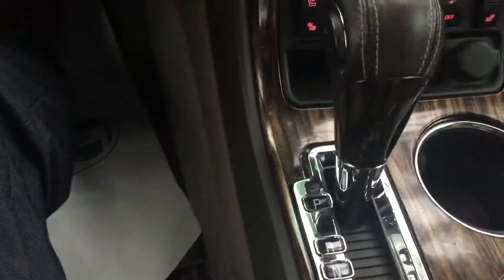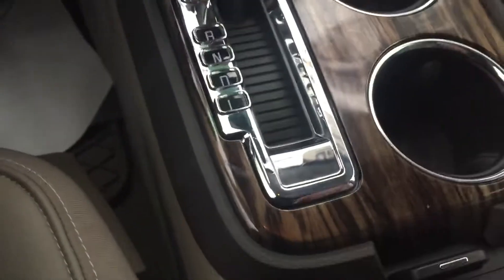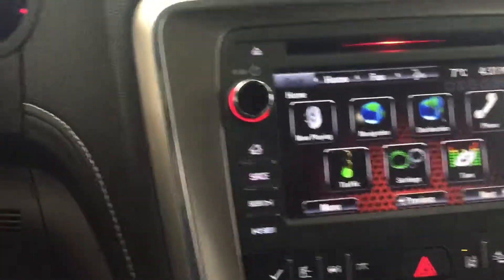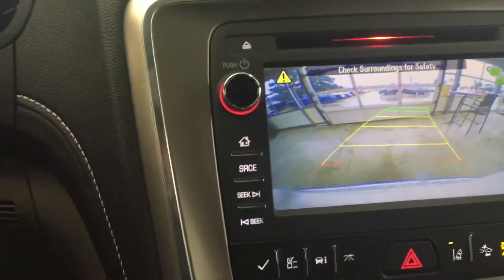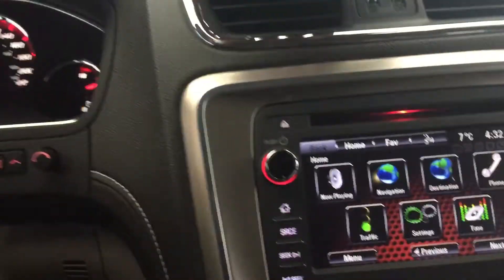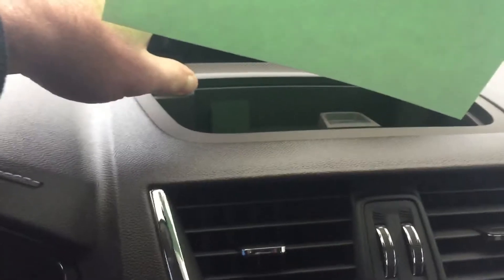Nice wood grain throughout. I'll show you the cup holders down there, some extra storage when you slide your armrest back. All your charging stations up here. I'll show you the backup cam — once you pop it in reverse, there are sensors as well to let you know if you're getting close to anything, and those lines turn as you turn the wheel. There's a little storage compartment up here and a garage door opener. Really well equipped vehicle.